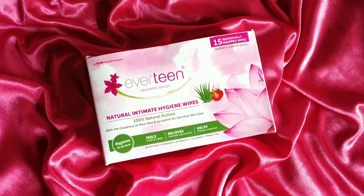Intimate Hygiene Wipes are more hygienic, easy to wipe, and also prevent infection. The Intimate Hygiene Wipes I am using are by Everteen — their Everteen Natural Intimate Hygiene Wipes. They are 100% natural, alcohol free, paraben free, and SLS free. If you want something natural and affordable, go for the Everteen Intimate Hygiene Wipes.